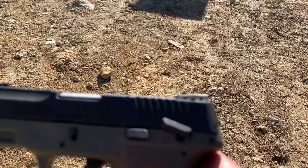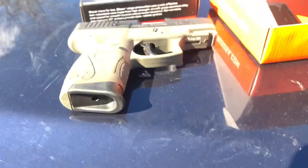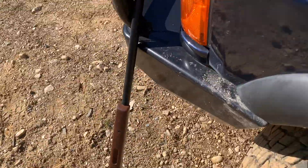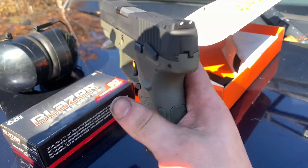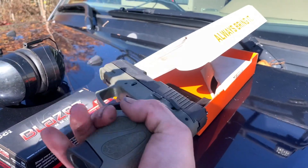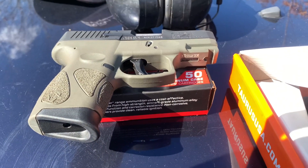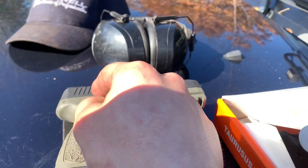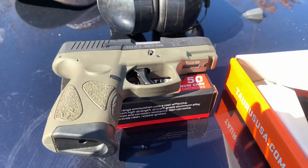One thing I noticed about the Taurus: when it has a round chambered, a little indicator pops up and there's a red indicator that tells you the gun is hot - and it works, which is crazy. Really successful day. My shoulder hurts a little bit from the shotgun but my hand doesn't feel a thing from the Taurus - I really like this gun. The G2C only cost me $260, which for the money it's not a bad gun - it's lightweight, easy to handle. I didn't have any issues with it today. It's easy to take apart - there's only 70 pieces in the entire gun.